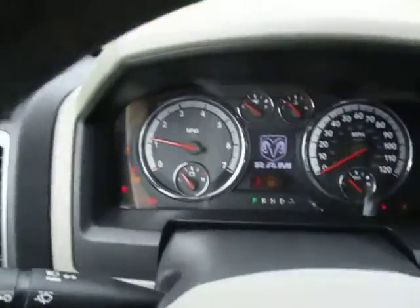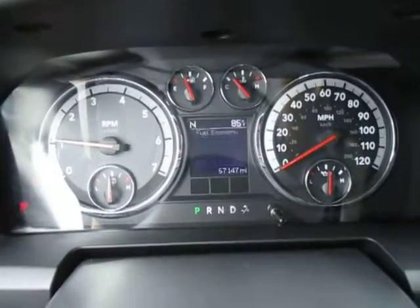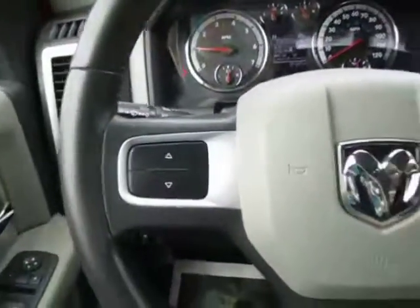I'm going to go ahead and start this up now. Here is a look at the dash. That middle screen is your information center. You've got buttons right here on your steering wheel to control that, and your cruise control right here. Overhead you have two lights. This one here opens and closes that middle window in the back. You've got your HomeLink system right here to link to your garage door opener or outside lights. Your rear view mirror has an automatic dimmer on it, which is really nice.